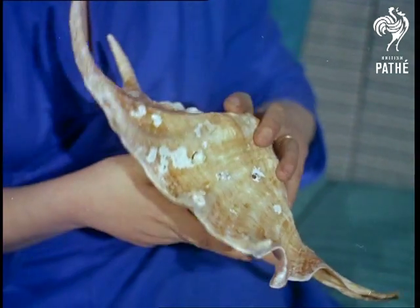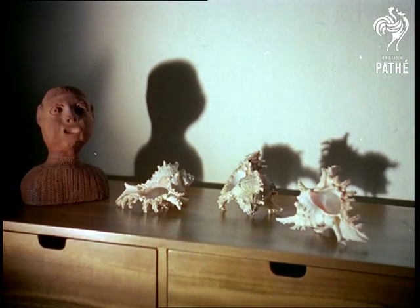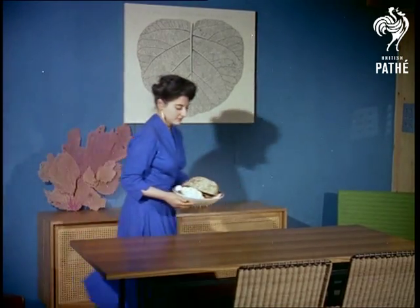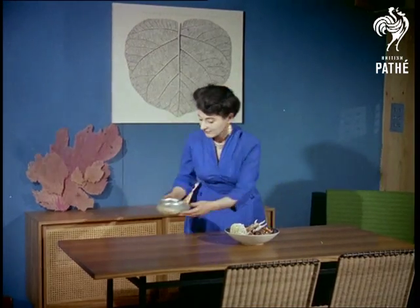The beautiful spider shell, by the way, comes from Africa. Millicent also imports rare shells for museums and collectors, who are called — and here's a new one for you — conchologists.